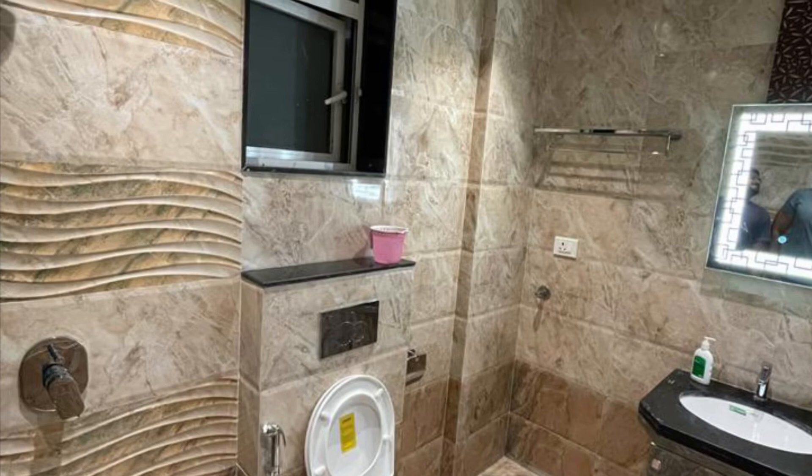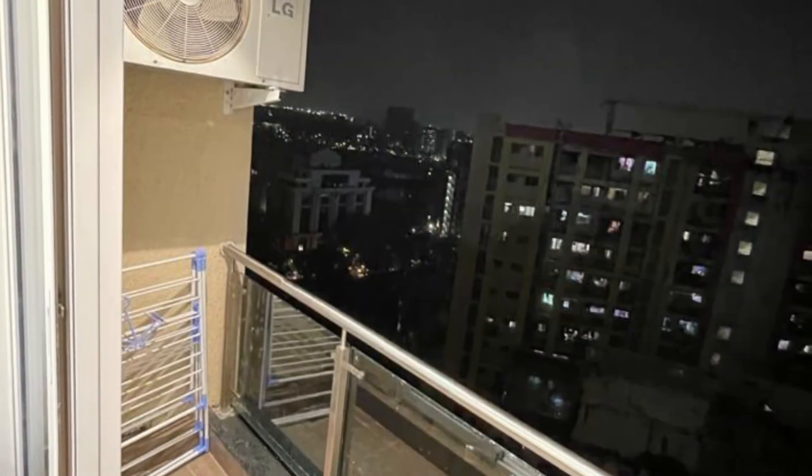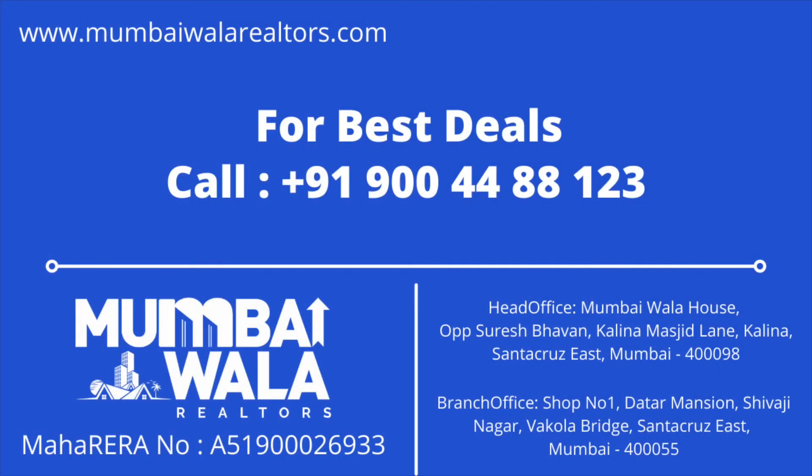Look at the quality of items used in the washroom. This is the view that you get from your balcony — it is on a higher floor. Kindly contact me at Mumbaiwala Realtors, and also subscribe to my channel. Thank you everyone.